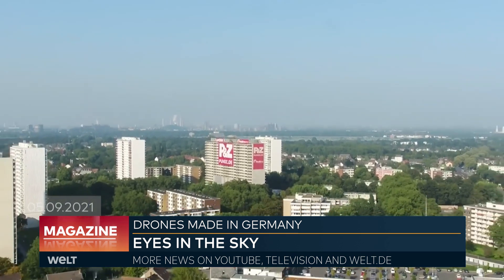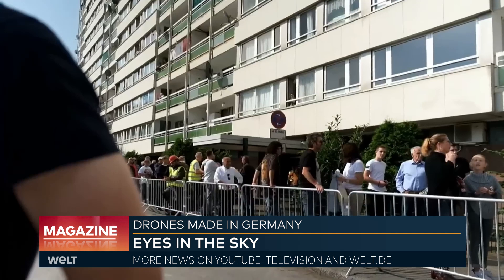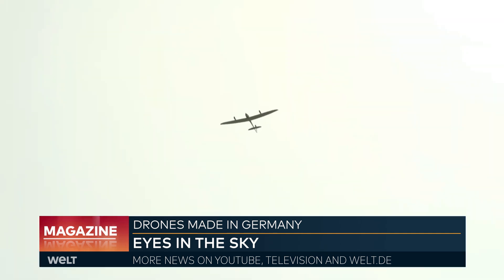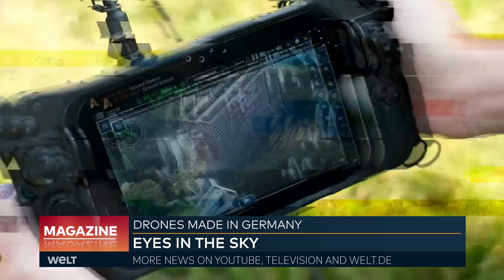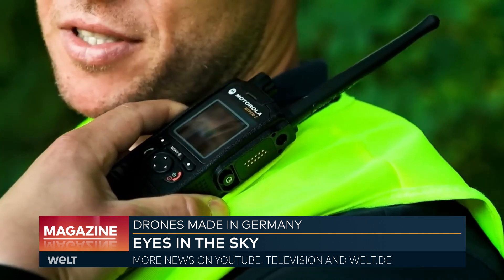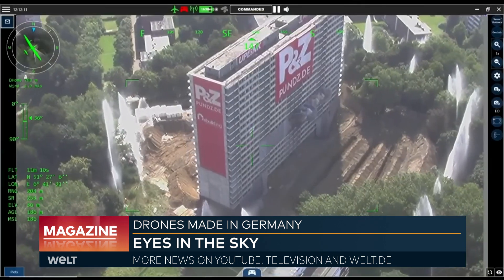This building is set to be demolished, and the fire department in Duisburg is responsible. A drone surveys the situation, providing images to the operations command to confirm whether all people in the surrounding area have been evacuated. The streets are empty — only now can the demolition proceed.